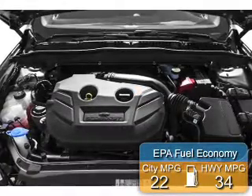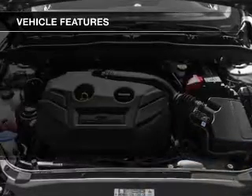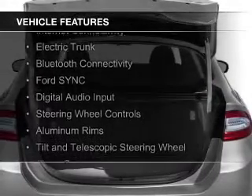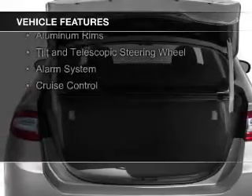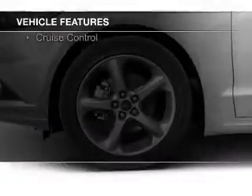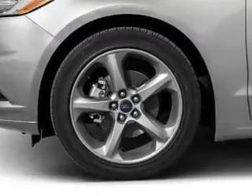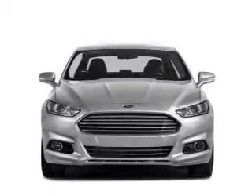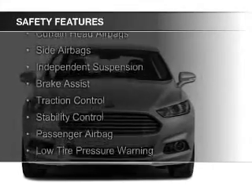Great fuel efficiency saves you money by requiring fewer trips to the gas station. The features include internet connectivity, electric trunk, Bluetooth connectivity, Ford Sync voice activation, digital audio input, steering wheel controls, aluminum rims, a tilt and telescopic steering wheel, an alarm system, and cruise control.